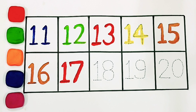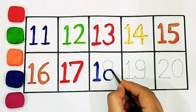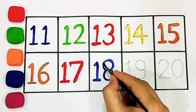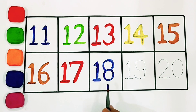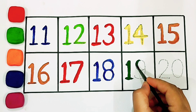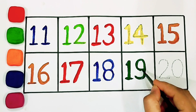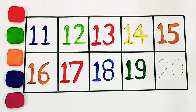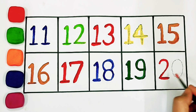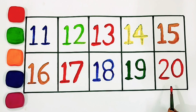Eighteen: one, eight. Eighteen. Nineteen: one, nine. Nineteen. Twenty: two, zero. Twenty.